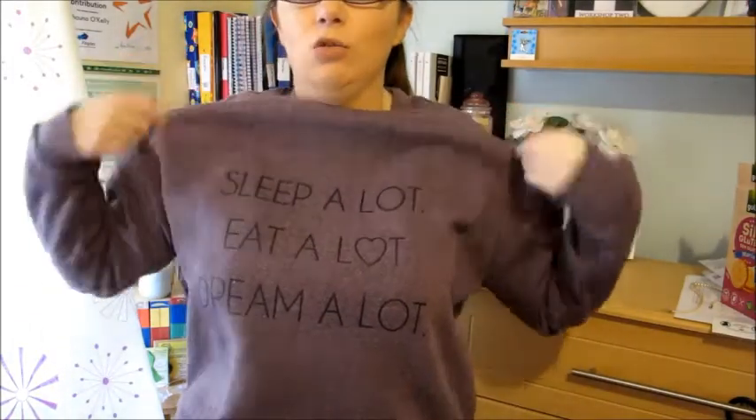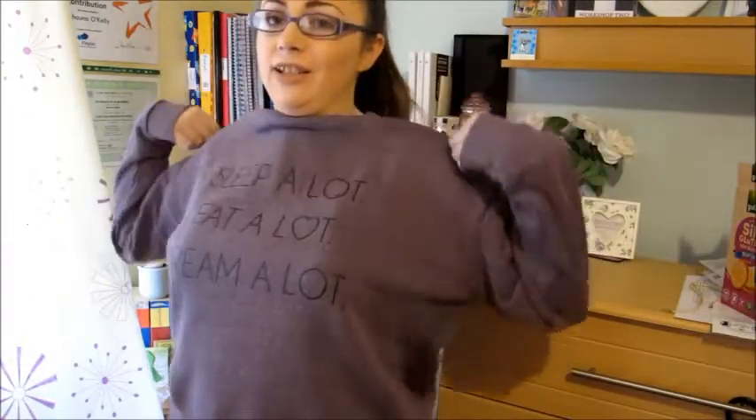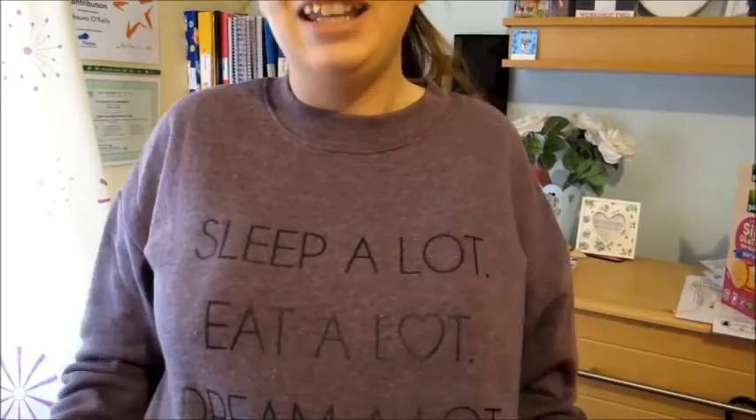This is the sleep jumper. I'm not loving it as much as I did when I bought it — it's a lot baggier and looser than I thought, which is annoying me. It's also not as warm as I expected; it's actually a lot lighter than I thought. But because it's so baggy maybe I can fit more clothes underneath when it's really cold. I will wear it — there's no doubt about that. I really like the 'sleep a lot, eat a lot, dream a lot' with a love heart on the eat a lot part because I love food.